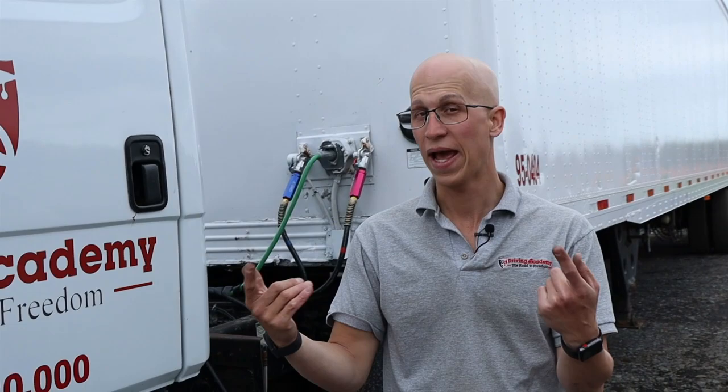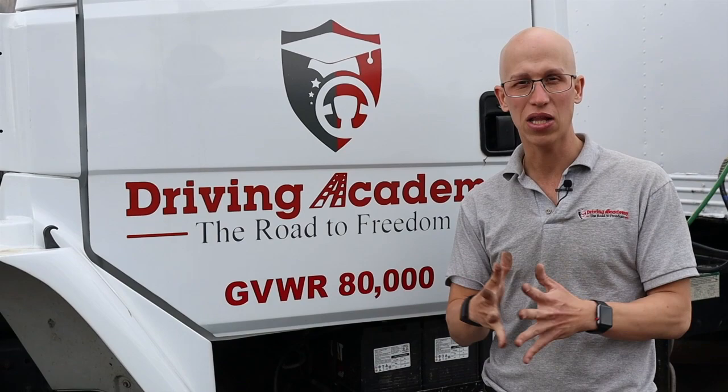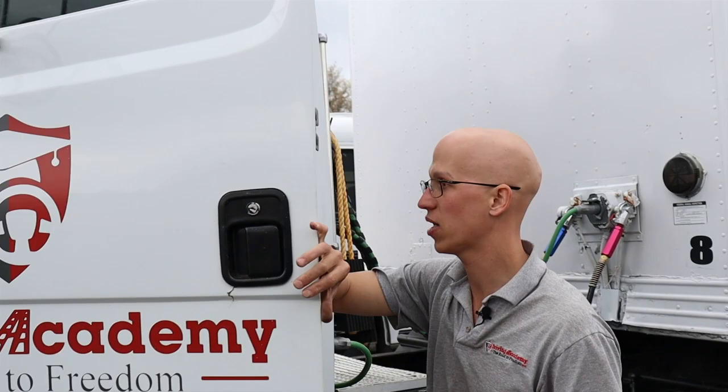If you are interested and you like this content, make sure you like the video, subscribe to the channel, or just give us a call — we're the best truck driving school in the entire country. So my door opens and closes properly from the outside. My hinges are secure and my seal is intact.